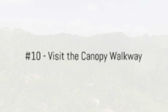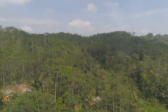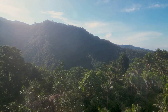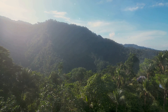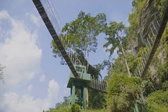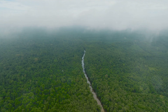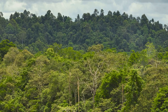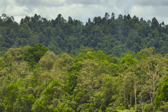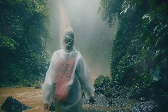Kicking off at number 10 is the Canopy Walkway. A marvel of engineering nestled in the heart of Taman Nagara, the Canopy Walkway is a breathtaking aerial bridge that allows you to traverse the rainforest from a bird's eye view. Suspended nearly 100 feet above the forest floor, this half-mile-long walkway gives you a unique perspective of the vibrant and diverse ecosystem below. Swinging gently with the breeze, you can feel the thrill of adventure as you tread on the sturdy wooden planks. Don't forget to look around and spot the myriad of bird species fluttering amidst the foliage, and if you're lucky, you might even catch a glimpse of the elusive Malayan gaur or the playful gibbons.